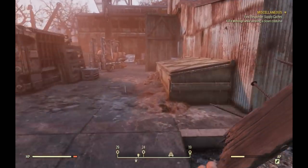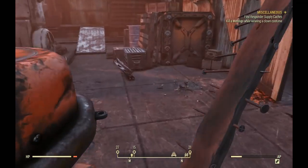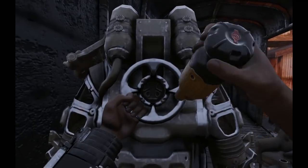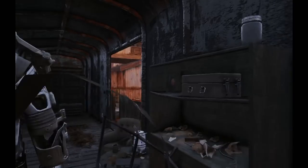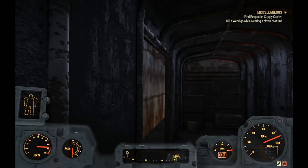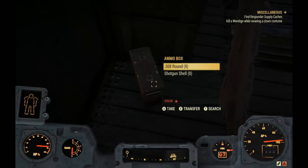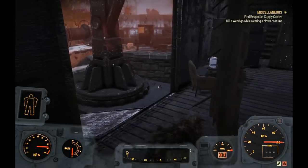We fast travel back to the train yard and run into this box car — there's usually a cap stash right there too. Inside the box car there is a power armor frame. In this case somebody already stripped it, but luckily I have a fusion core of my own, so we hop into the power armor. This is a great thing to have early on — really any time during the game.